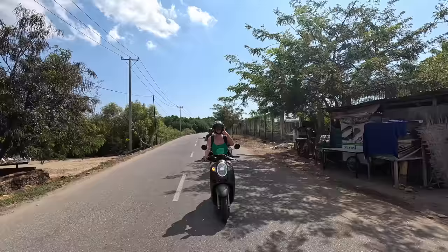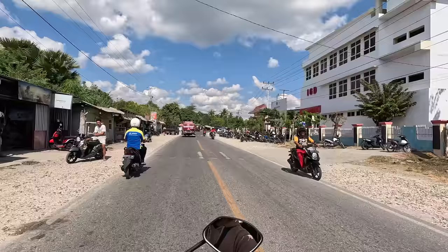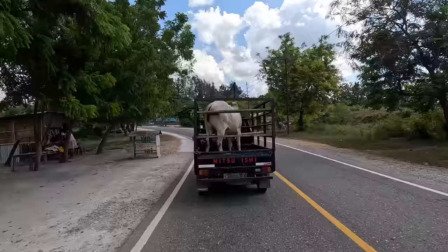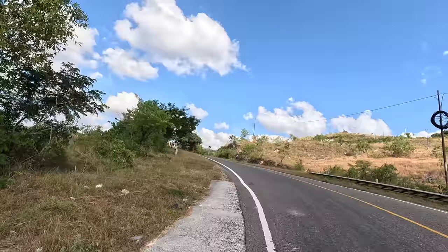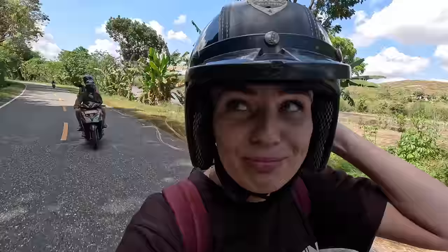Road trip! We are so high up in the mountain. How far is the drive? It is a one hour drive from now on, but the road is really beautiful so it is fine.